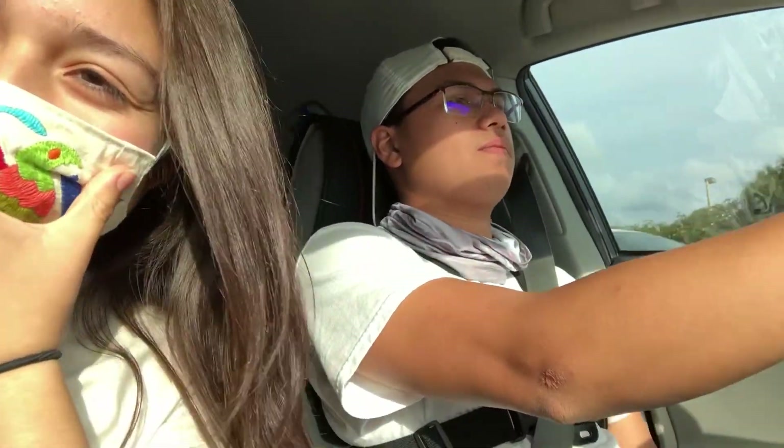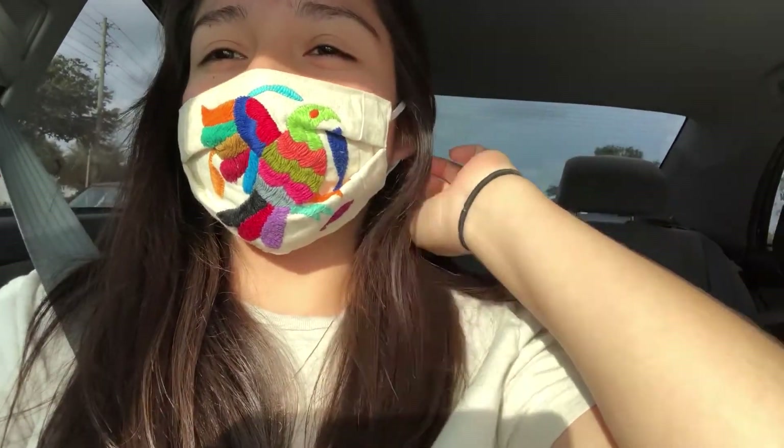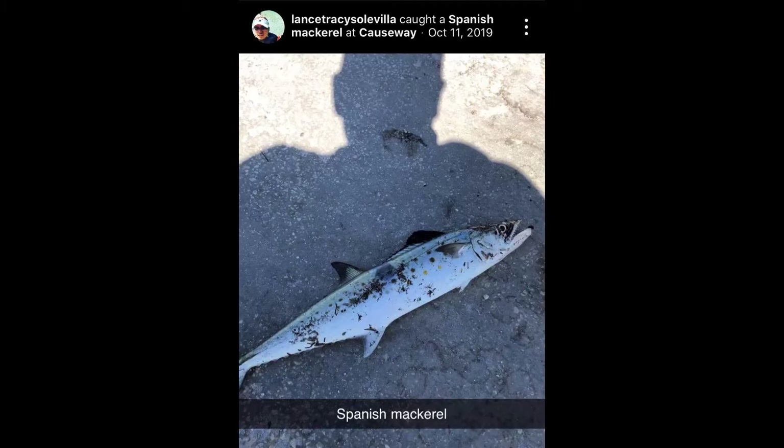Hello everyone! Welcome to our first video. My name is Karla and this is Lance. Today we are going to go fishing. He's been here previously and caught a mackerel, so hopefully we can catch something good that we can take home and eat. See you there!